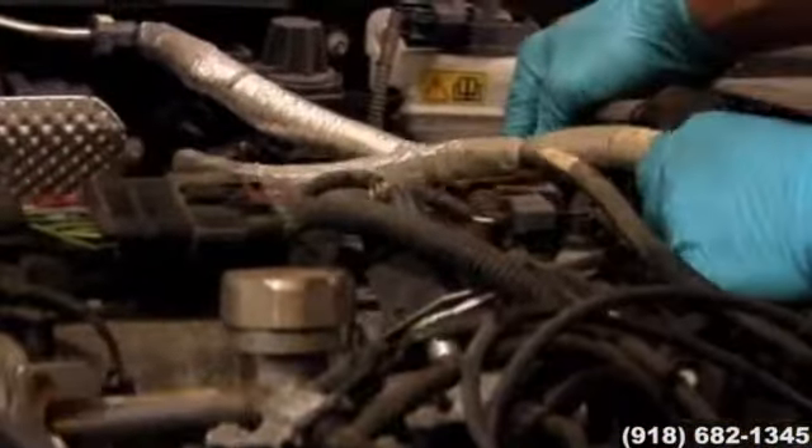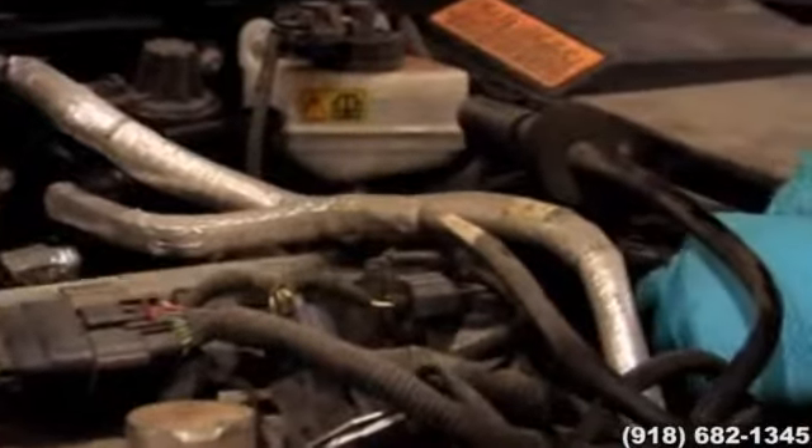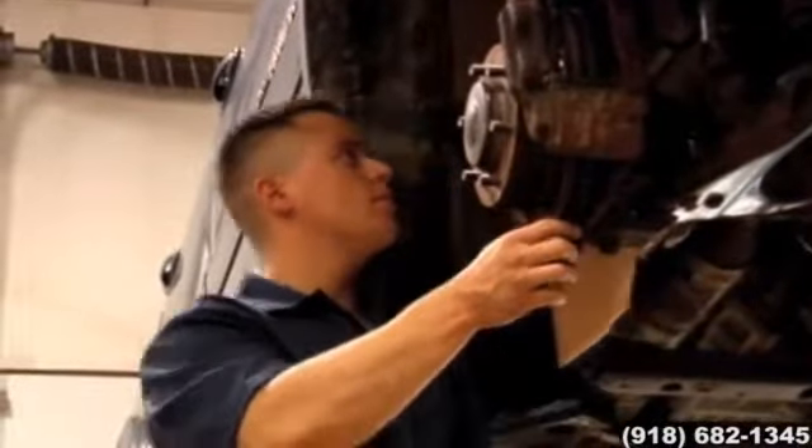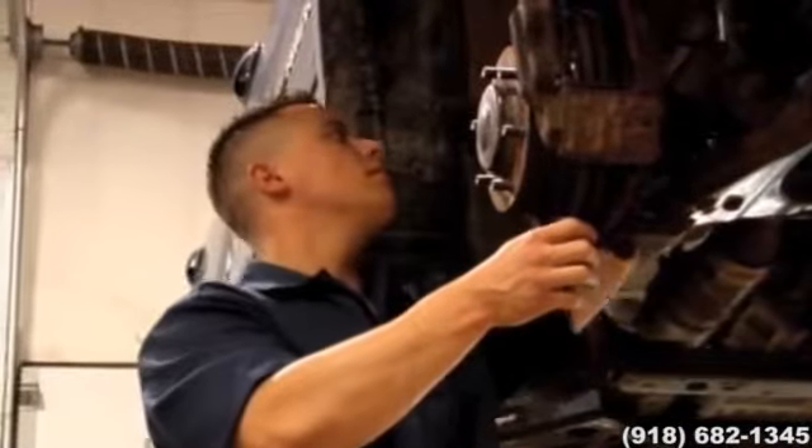OEM parts are specifically designed for your vehicle and built according to specifications provided by the manufacturer. Typically, they're easier to choose because you don't have to worry about assessing the quality of different brands. Also, there's a great assurance of quality with OEM parts, and most are backed by a one-year warranty.